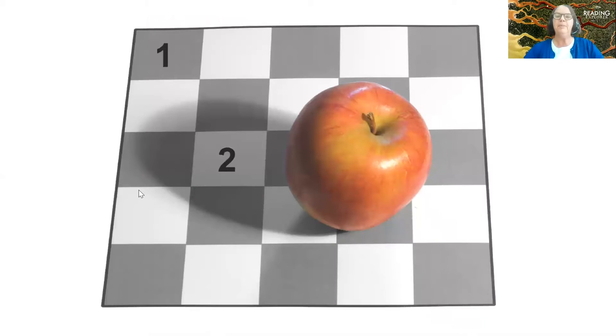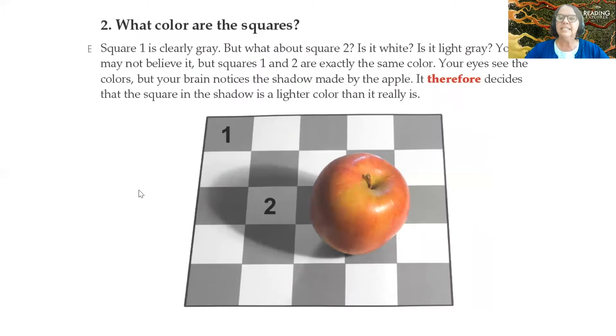Let's try another one. Is one square darker than the other? Look at square one and two — or are they the same? Squares one and two are actually the same color. The reason our eyes are tricked is that the apple shadow makes our brain think that square two is lighter than it really is.